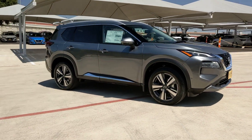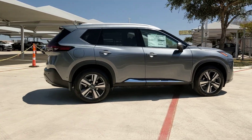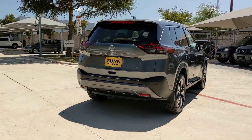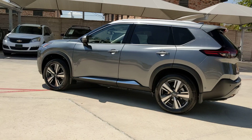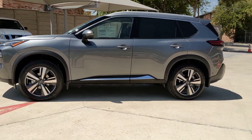Get into the 2023 Nissan Rogue. Here's a stylish, efficient Rogue that has the features you need to stay on top of today's demanding lifestyle. This can-do crossover anticipates your wants and needs with a quiet, comfortable ride in a spacious, well-equipped cabin. These are just some of the great options this vehicle comes with.